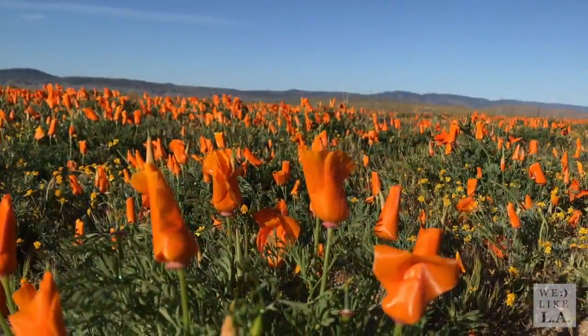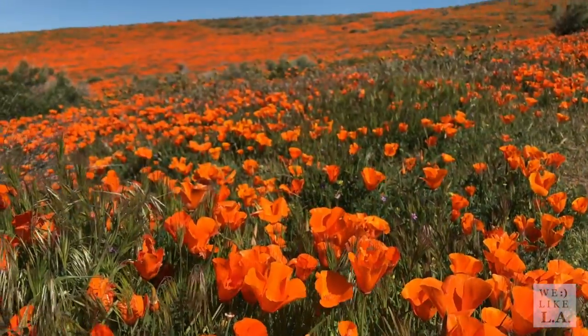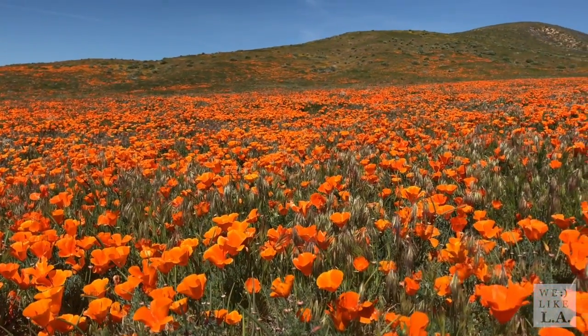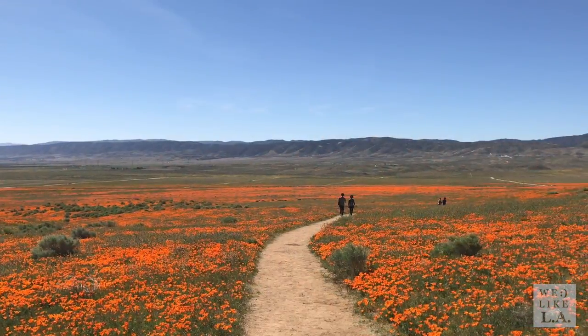Peak blooms for the poppies are annually from about mid-February through mid-May, though a variety of factors will affect how vibrant, or not, the bloom will be. Obviously the entire park isn't covered in poppies, but there are some areas where it is absolutely carpeted, and it's beautiful — it's incredible to see.